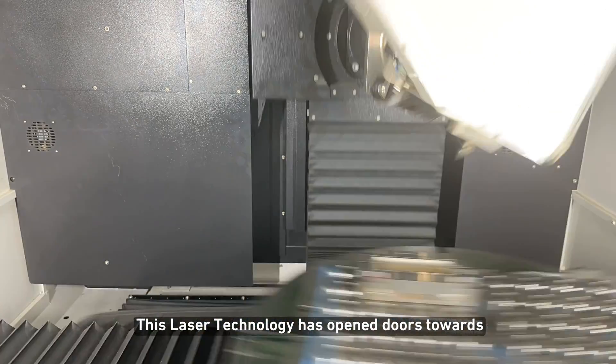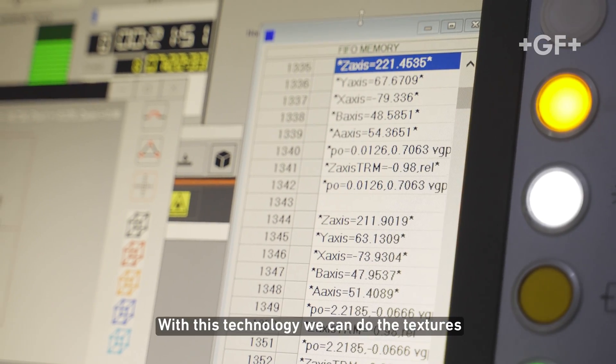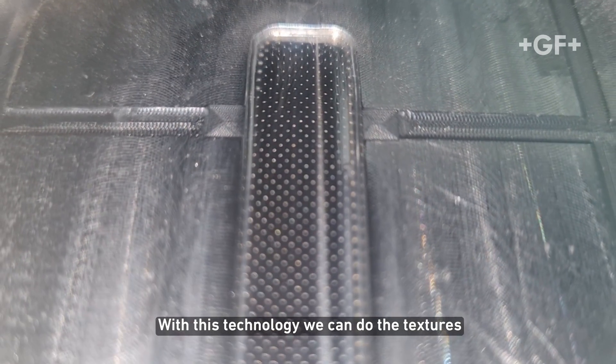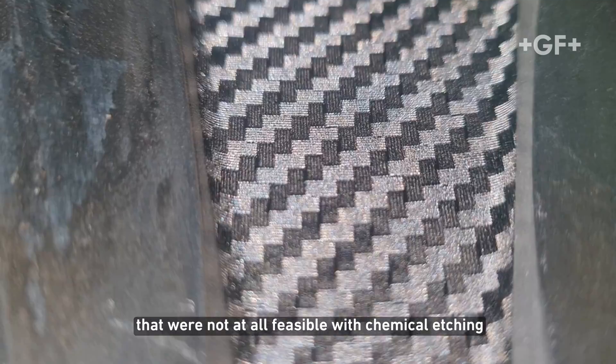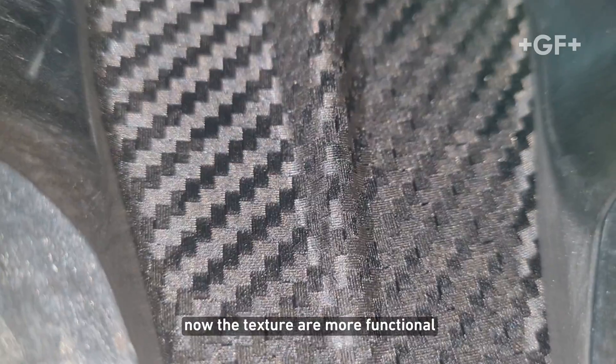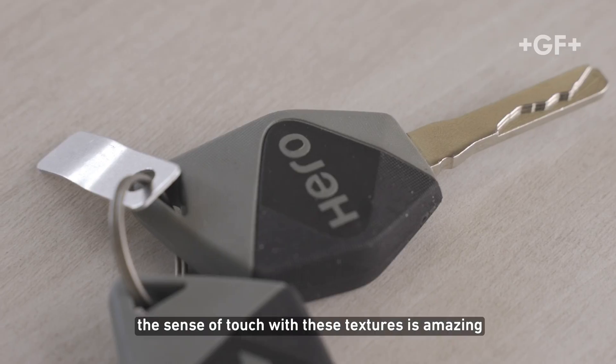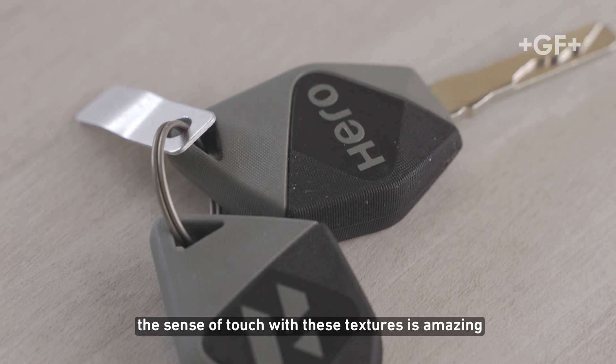This laser technology has opened doors towards infinite possibilities. With this technology we can do textures that were not at all feasible with chemical etching. Now the textures are more functional, more aesthetic, visually pleasing, and the sense of touch with these textures is amazing.